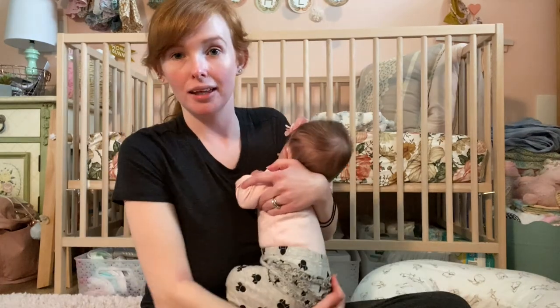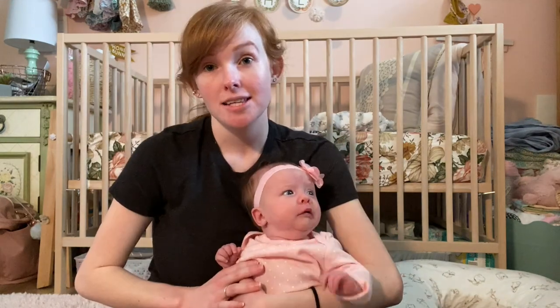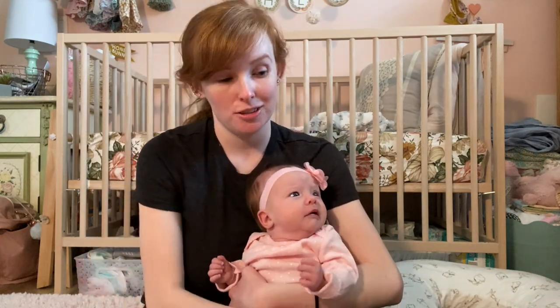Another daily essential is Dreft, which is just baby laundry detergent. You can use any type of baby detergent you feel safe with — Seventh Generation has one, Baby Ganics has one — but I've been using Dreft since it was what I was gifted on my registry. We're actually almost already out of it, so definitely stock up on baby detergent because you're going to be using it a lot.